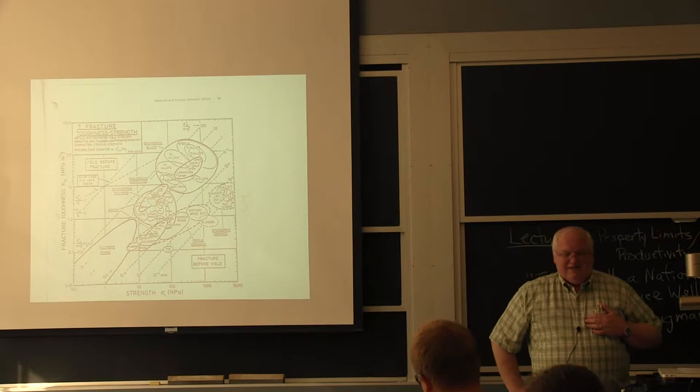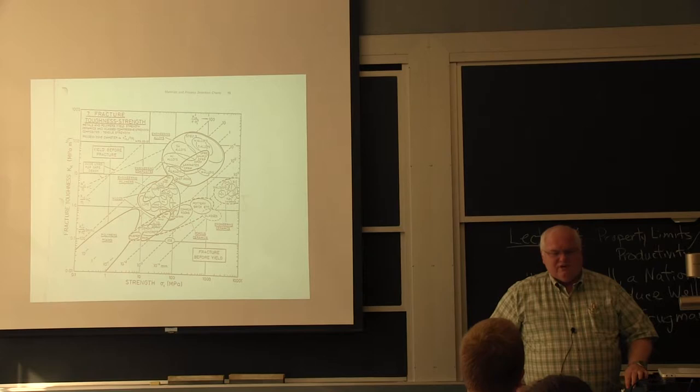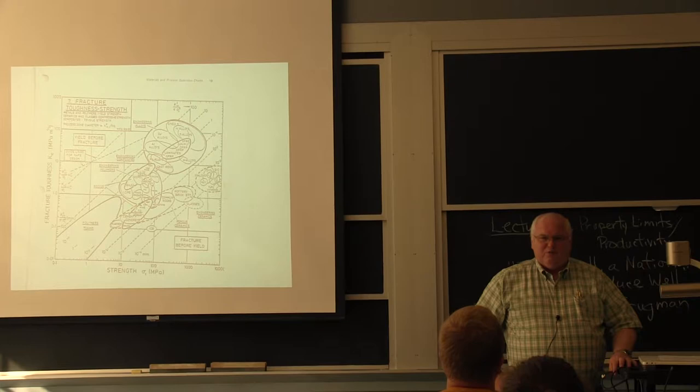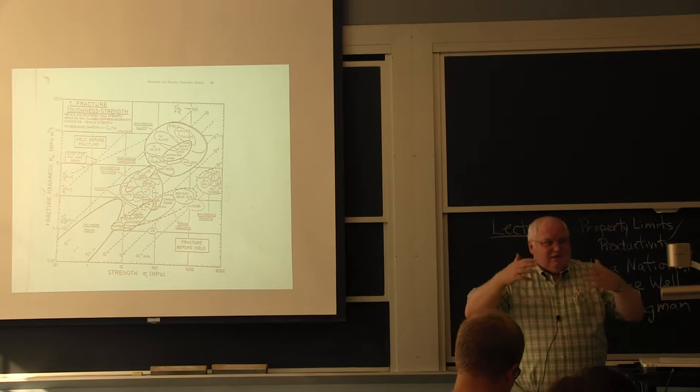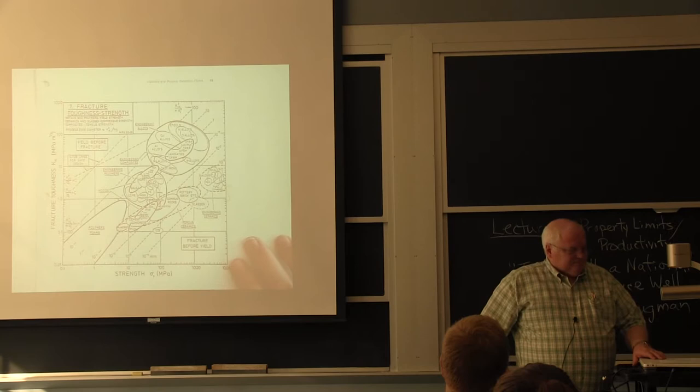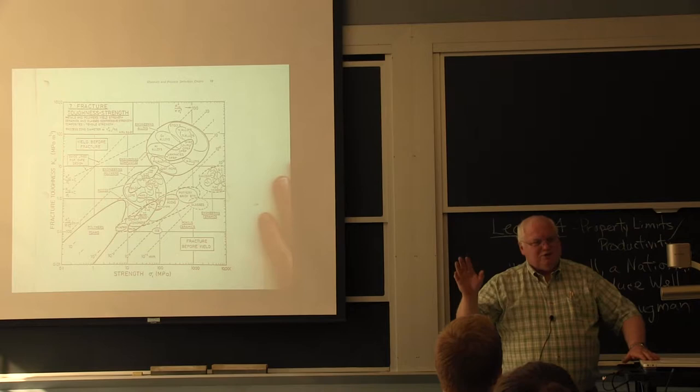Professor Wunsch was my sophomore advisor and he used to teach crystallography — the study of symmetry of crystals. Students used to say you'd never look at bathroom tile the same way again. He would give us mosaic tiles from some Islamic mosque on a quiz and we'd have to figure out the symmetry features of the tiling.